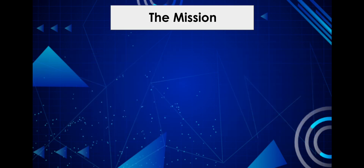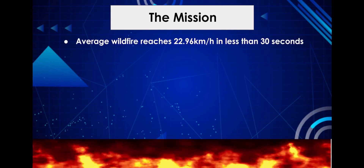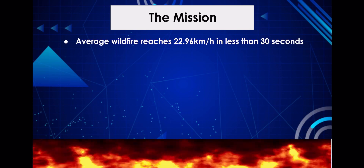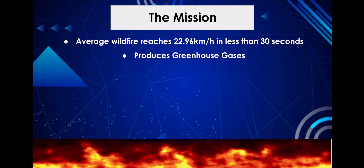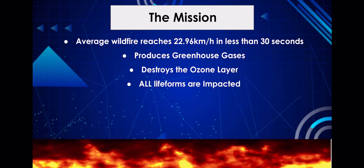Did you know that one of the main contributors to climate change is the carbon emissions created from wildfires? The wildfires can spread at a speed of 22.96 km per hour in less than 30 seconds. Wildfires cause greenhouse gases which fly up into the earth's atmosphere, destroying the ozone layer.